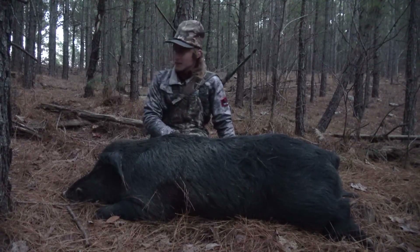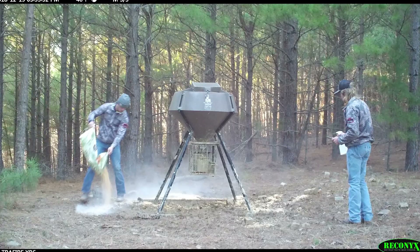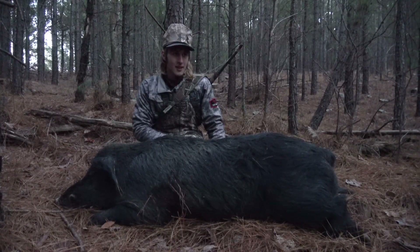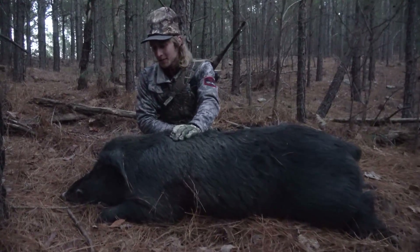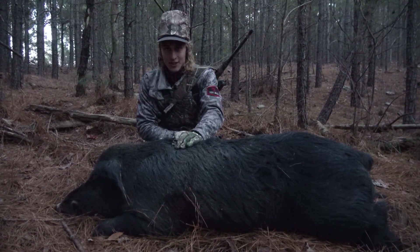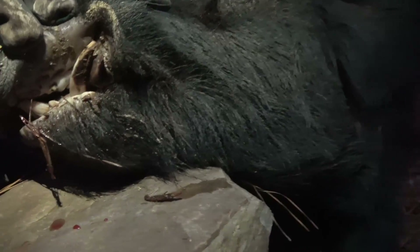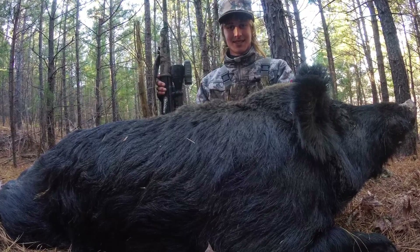Me and Dylan came in here yesterday and dumped some corn out on the ground and sprayed it down with Gear 4 Deer sweet berry spray. We were in the stand about two hours. Dylan spotted him — he came through and we had a stare-down with him for about 15 minutes, but he finally came through and gave us a shot. He's on the ground and he's a big one. Alright guys, thanks for watching another one of our videos here at Willpower Outdoors. I hope you guys liked it — there's a lot more to come. Tell your buddies about us and hit that subscribe button so we can keep putting these videos up for y'all.